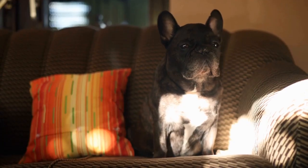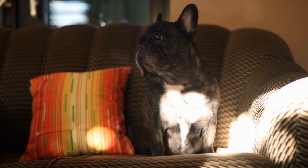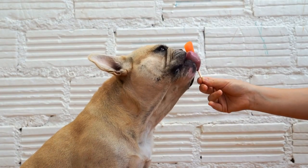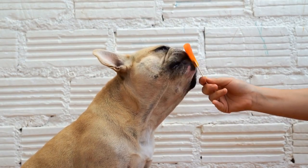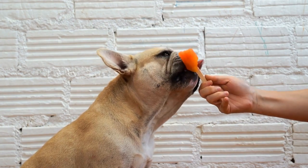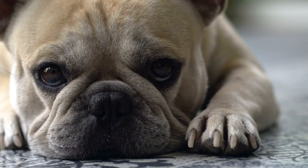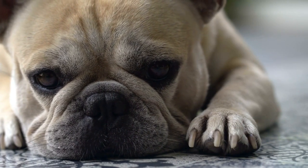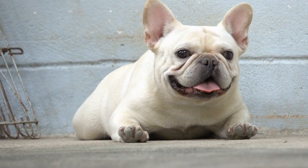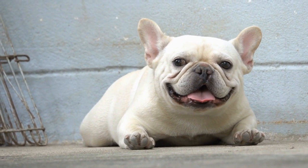Three: Intervertebral Disc Disease (IVDD). IVDD is a prevalent spinal condition in French Bulldogs. It occurs when the discs between the vertebrae degenerate or rupture, leading to compression of the spinal cord. This condition can cause pain, hind limb weakness, loss of bladder or bowel control, and even paralysis. IVDD can be managed with rest, medication, physical therapy, or even surgery in severe cases.